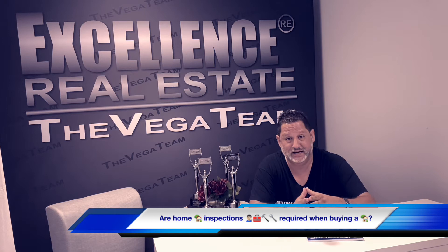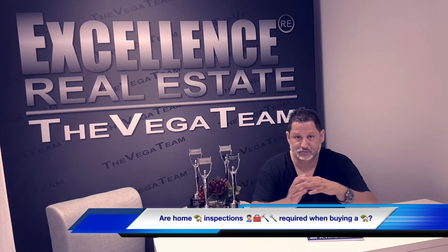A professional inspector will go over all of that in detail and provide a written professional report with pictures, addressing potential hazard concerns so that we can get them addressed with the seller — ask for repairs, negotiate a credit, maybe lower the purchase price. A home inspection is not required in order for you to close escrow.